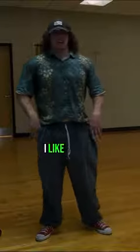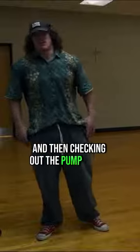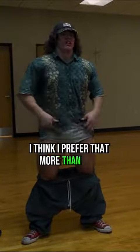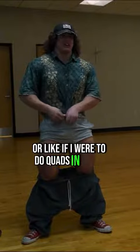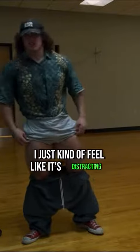I've talked about this before — I like covering up the muscle I'm training when I'm lifting, and then checking out the pump at the end. I think I prefer that more than lifting in a tank, or like if I were to do quads in shorts or hamstrings. I just kind of feel like it's distracting.